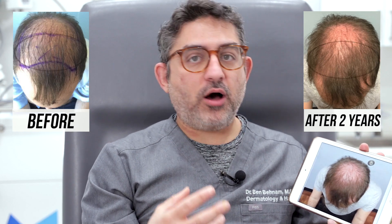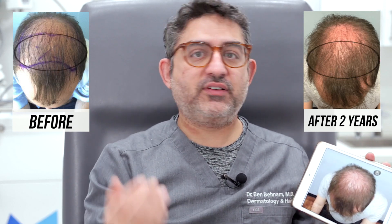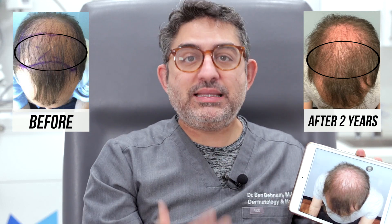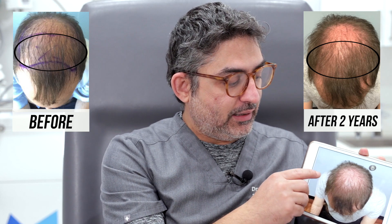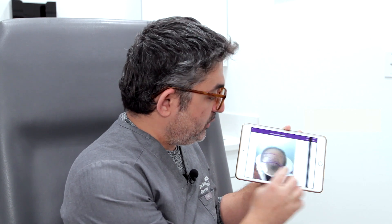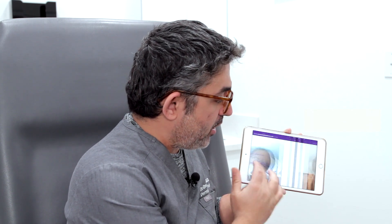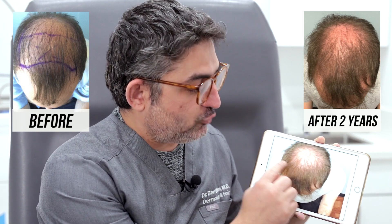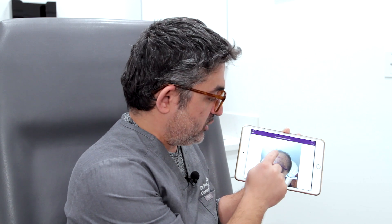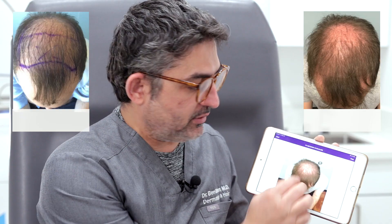He thought that the hair that grew out had fallen out, but that's actually not true. What he was looking at is the crown area that we never treated — and that area is never going to grow out because we never treated it with stem cells. This actually shows a really good contrast between the area that we did treat and the area that we did not treat. The area treated with stem cells grew out really well and two years later it's still robust, while the crown area we did not treat did not grow much.